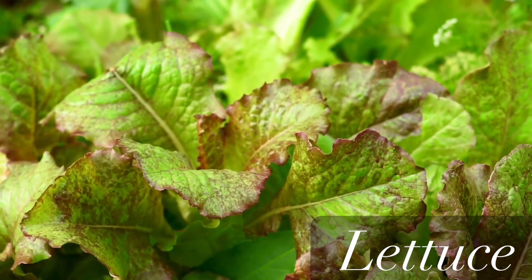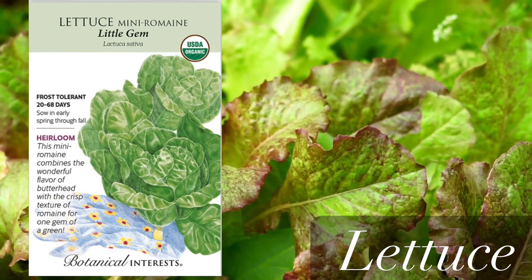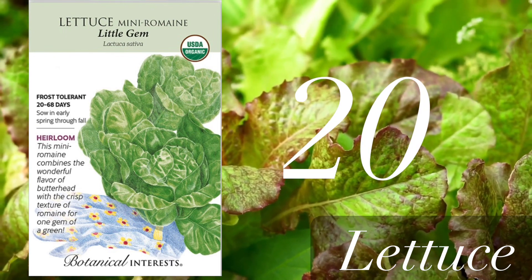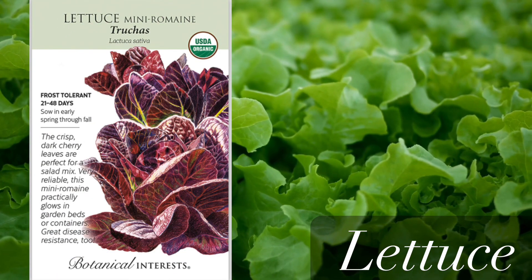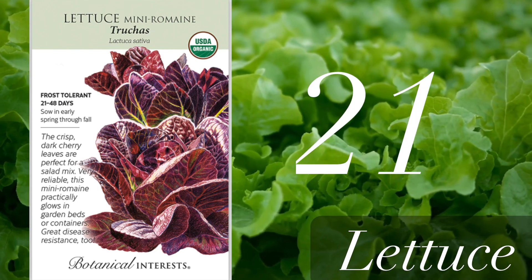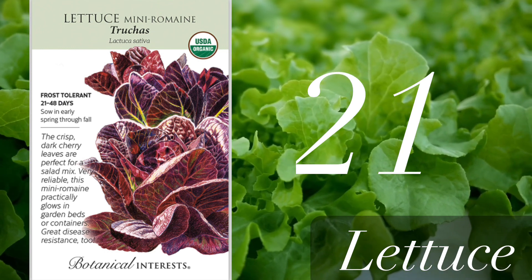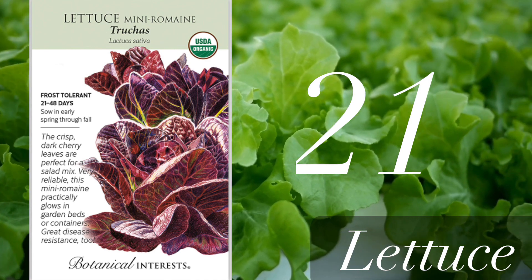Now the lettuce category. The first and fastest one is this mini romaine, and you can start harvesting it in as little as 20 days. Of course it's not going to be a full head, but still really good. Another one is also mini romaine but the red variety — you can start harvesting in 21 days. If you want a full head of romaine lettuce, you need to wait 48 days, which is still pretty fast for lettuce.